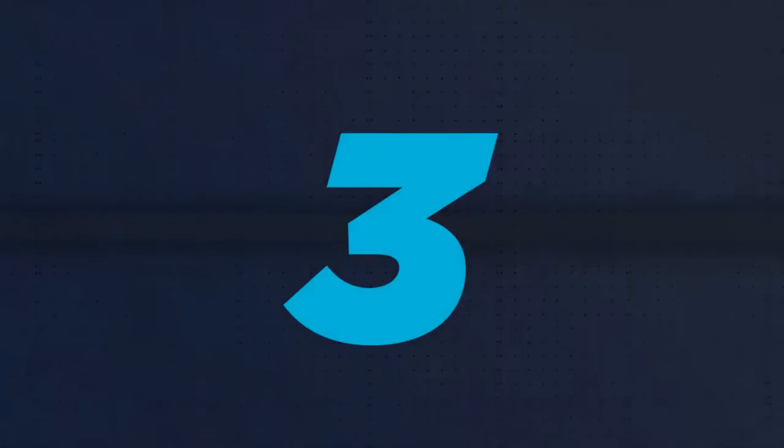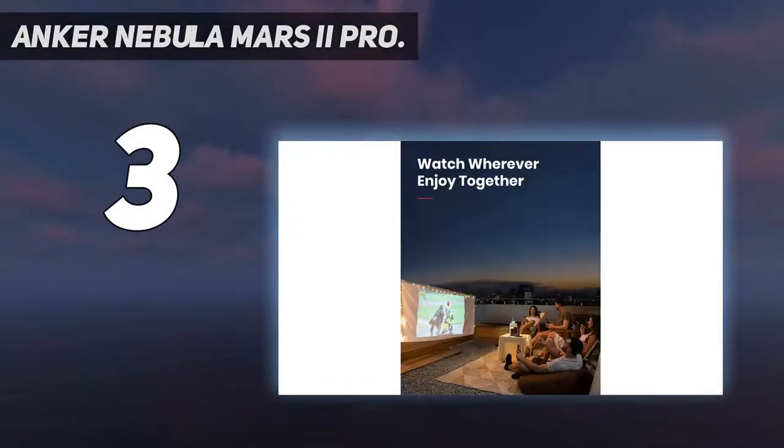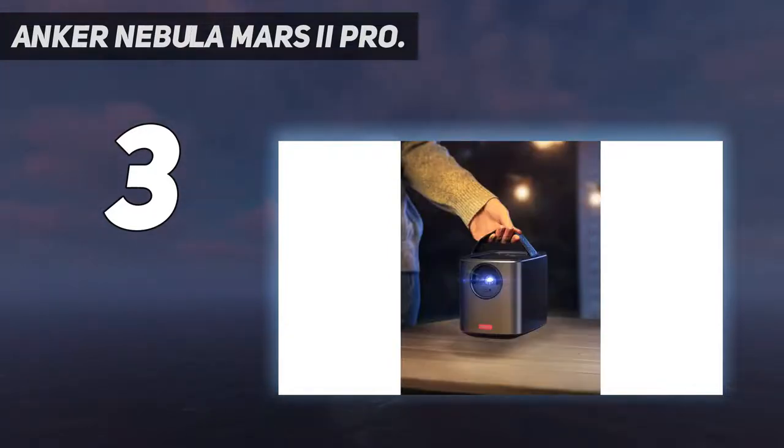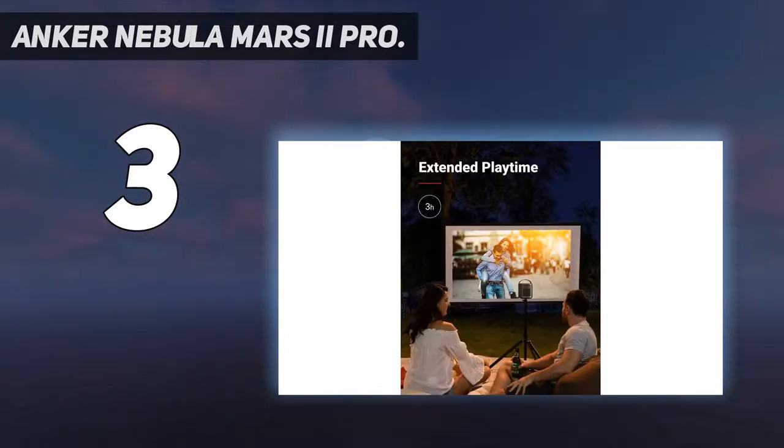At number 3: the Anker Nebula Mars 2 Pro. Brighter is better — DLP IntelliBright technology projects a radiant 500 ANSI lumen image at razor-sharp 720p for breathtaking video clarity. Cinematic sound from dual 10W audio drivers works together to deliver sensational sound and deep, resonant bass for a truly immersive outdoor projector movie experience.